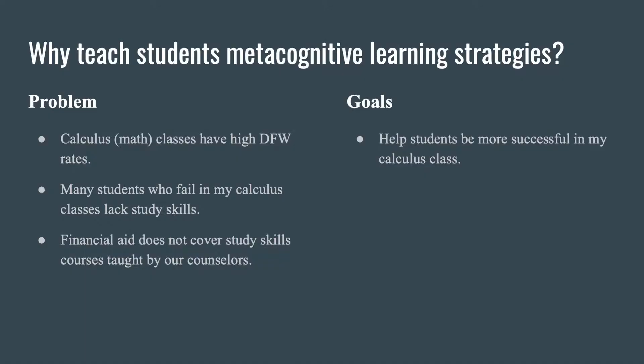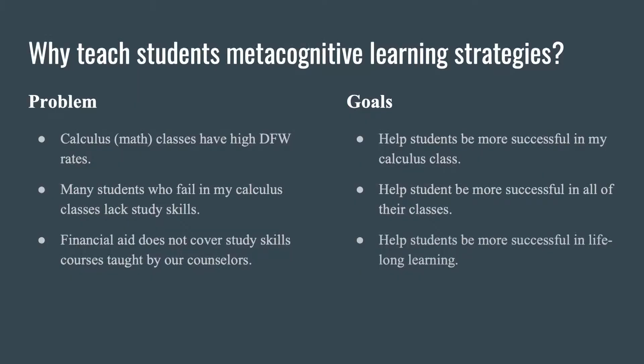So I decided I'm going to teach study skills in my math class, because students are required to take the math class and financial aid pays for it. In my calculus class, I had some goals: I wanted to help students be more successful in my calculus classes, but also in all of their classes — like John's smart goals helped his students succeed in other classes. I set my sights high: lifelong learning.